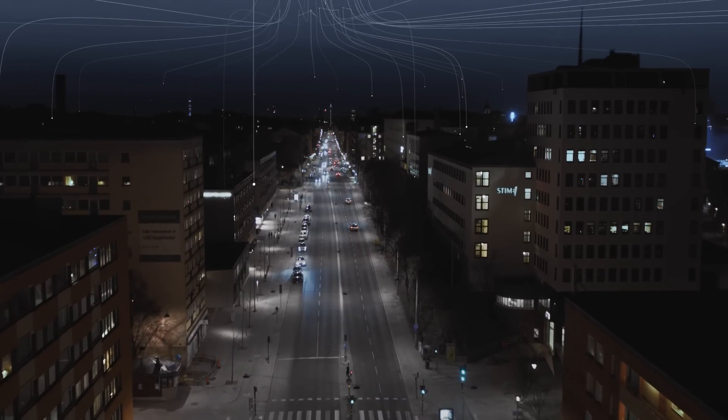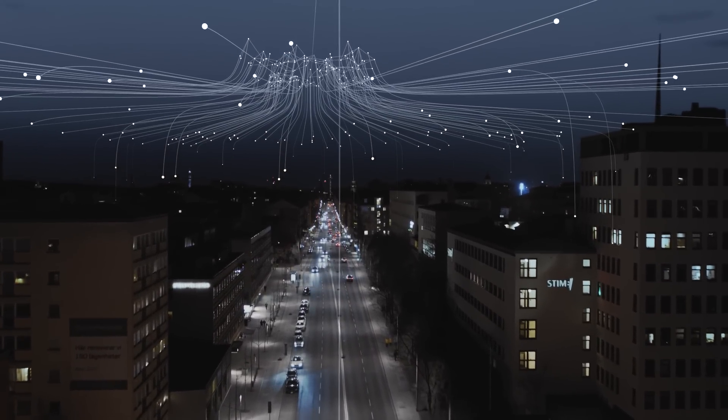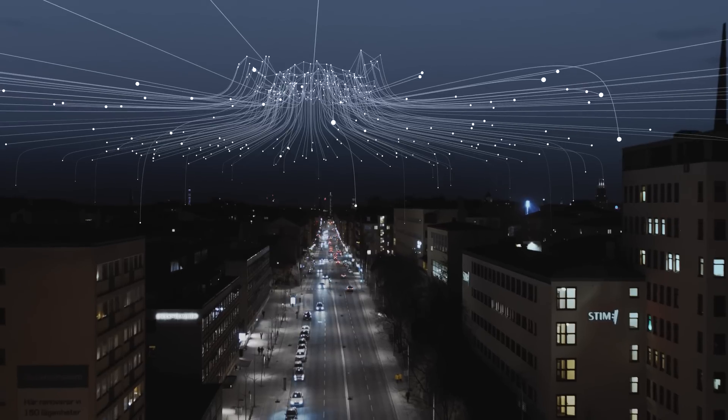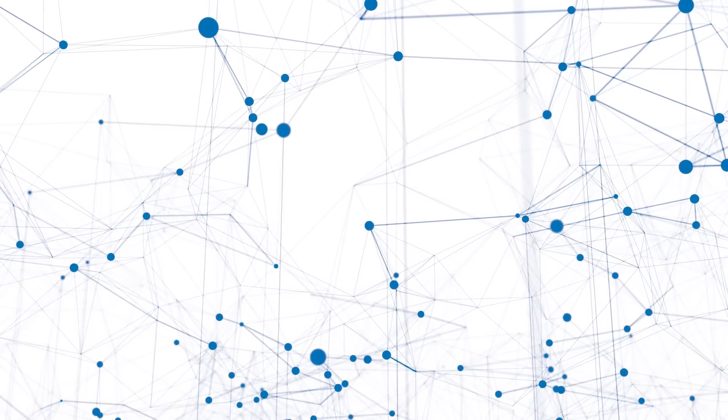Every day, around the clock, data is flowing from intelligent, cloud-connected elevators and escalators. But where is it going and what happens to it? The answer lies with KONE 24-7 Connected Services.